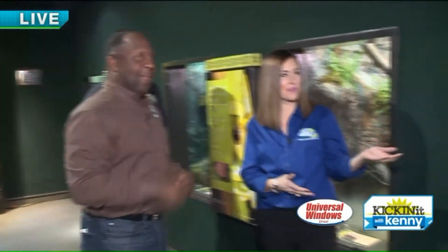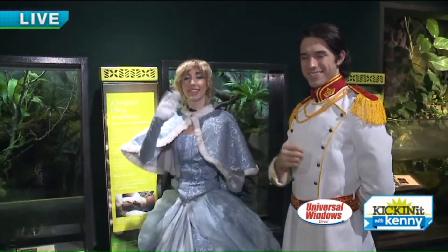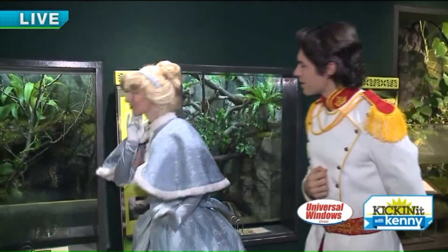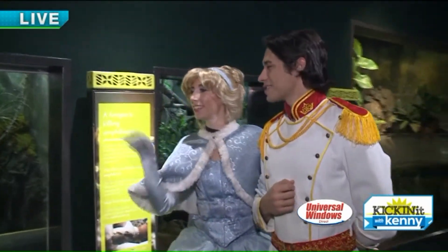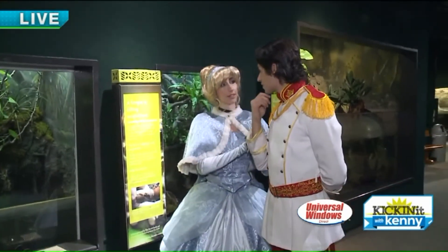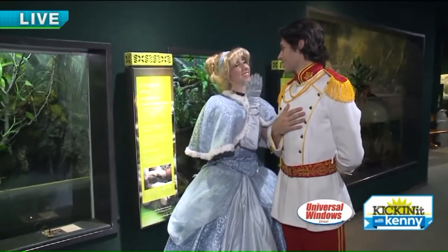We're here with Prince Charming and Cinderella. Today we have our Fairy Tales and Frogs event coming up February 18th from 10 a.m. to 1 p.m. There's also a VIP tea party experience up at Stillwater Place — that's an extra ticket you can secure today at futureforwildlife.org. You'll enjoy a tea party lunch, storytime, take-home craft, cookie decorating, and a princess dance party — a lot of fun for the whole family.